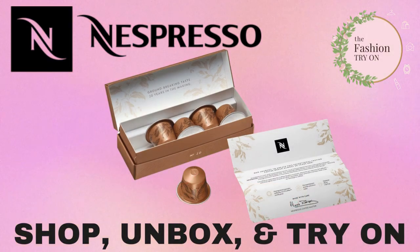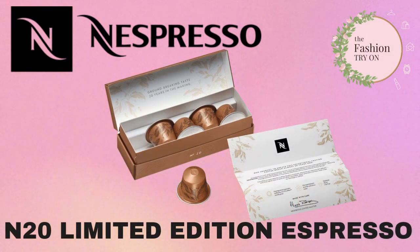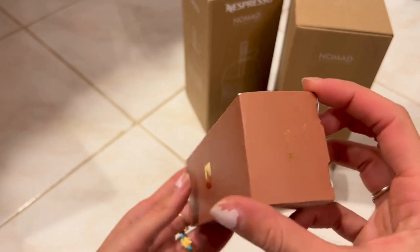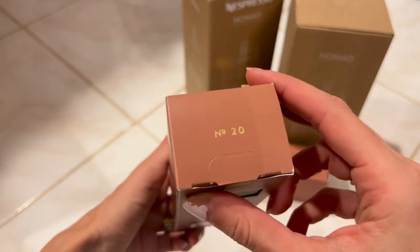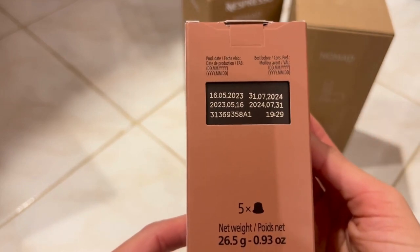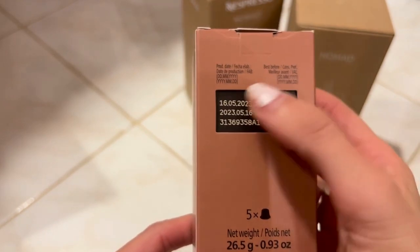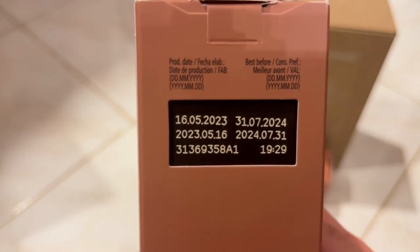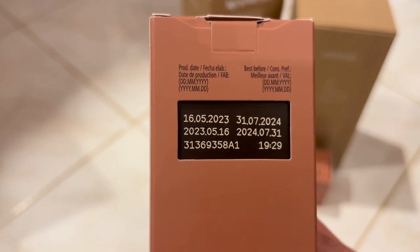Today we are unboxing and testing out Nespresso's most expensive original capsule, the N20. The N20 capsule is being marketed as the groundbreaking 20-year-in-the-making premium espresso experience. They are calling it a once-in-a-lifetime tasting experience that creates an explosion of flavors of orange blossom, delicate florals, and citrus notes.